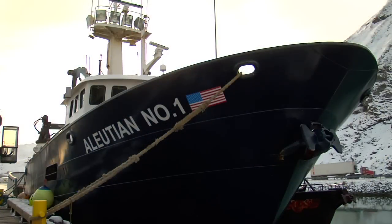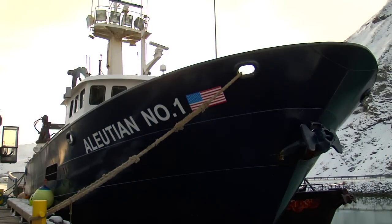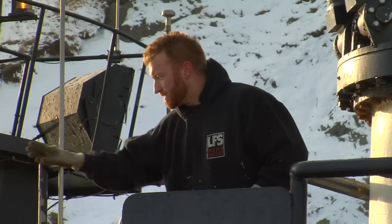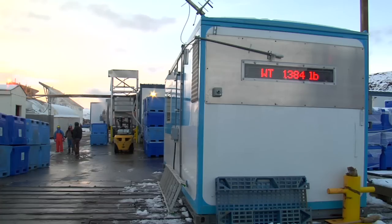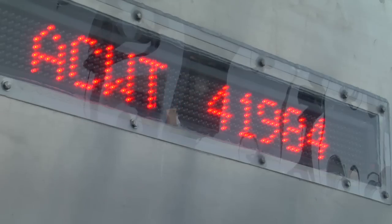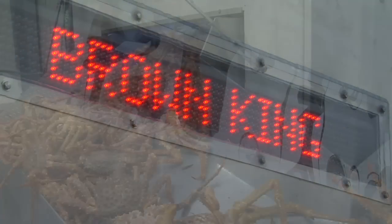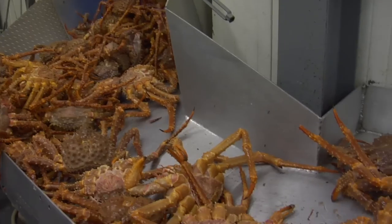Offloaded directly from our fleet of commercial fishing boats like the Illusion 1, live Brown King Crab are graded, weighed, counted, processed, cooked, frozen, glazed, and carefully true soldier packed and market ready in 20-pound boxes for direct delivery.